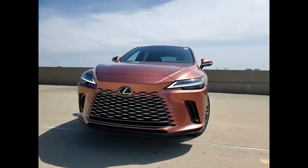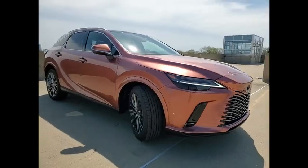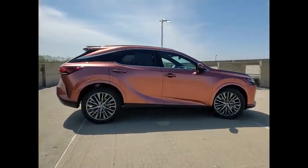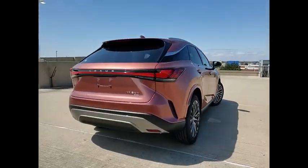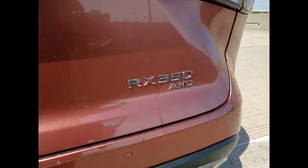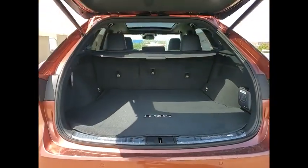We are pleased to show you the 2023 RX350. The RX350 offers a driver-inspired design and intuitive technology that puts you in total control of your interior. Paired with a spacious cargo area and a powerful V6 engine, the RX350 continues to offer the best combination of powerful performance and interior luxury in its class.